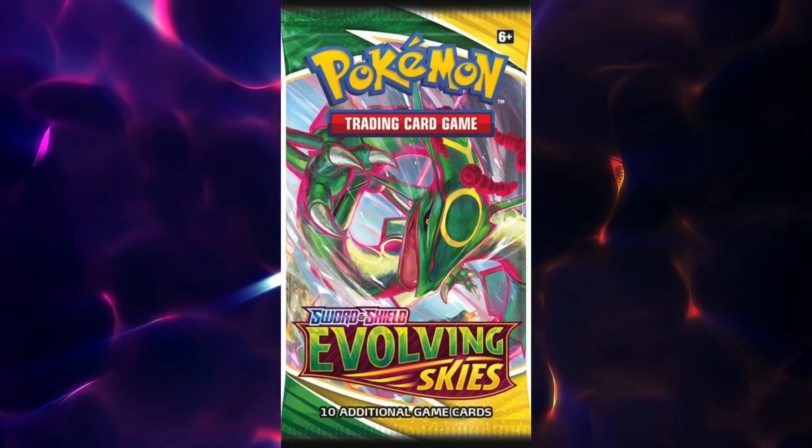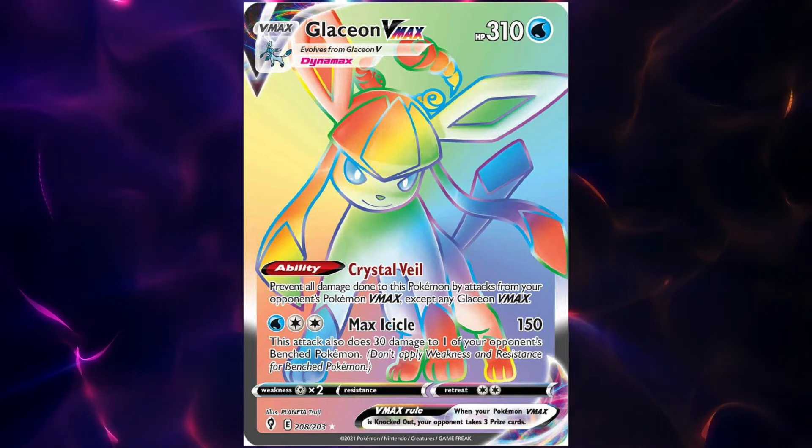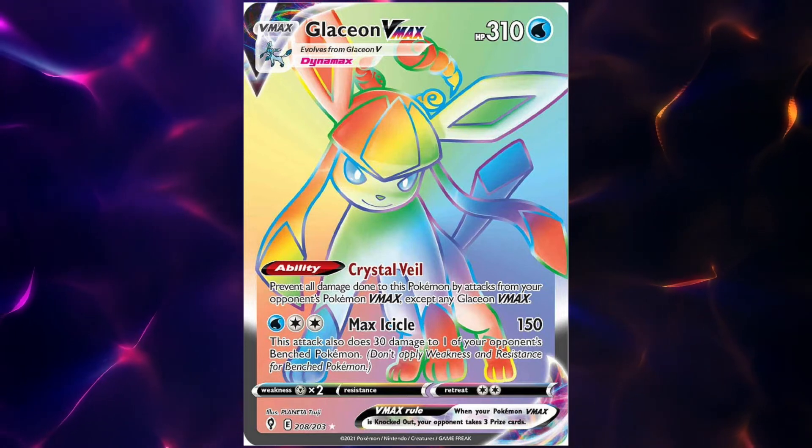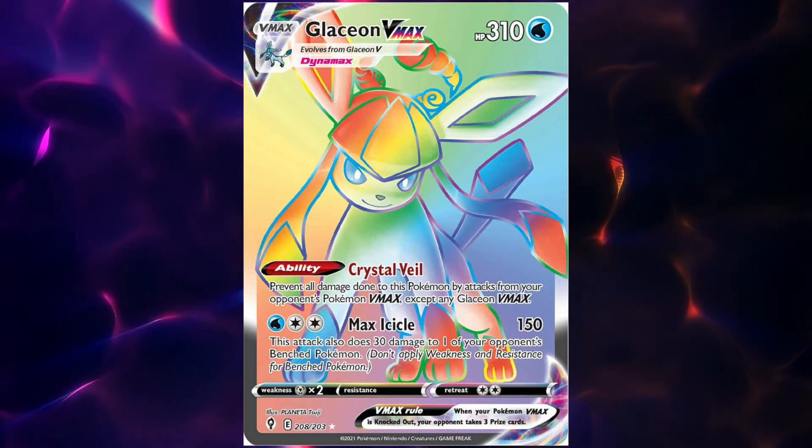Glaceon VMAX Rainbow Rare, another cute EVolution card — less so than I would say Leafeon, because it's just a stance.